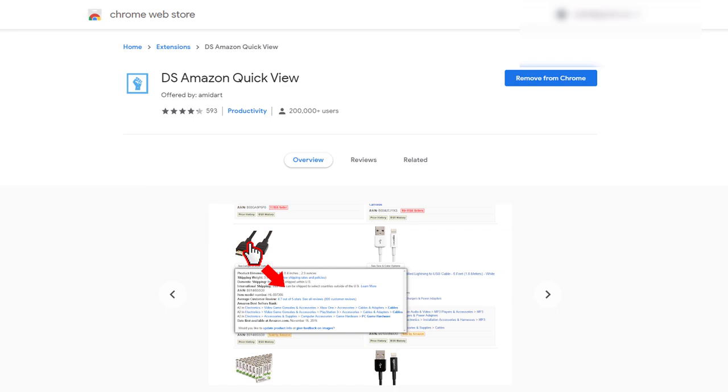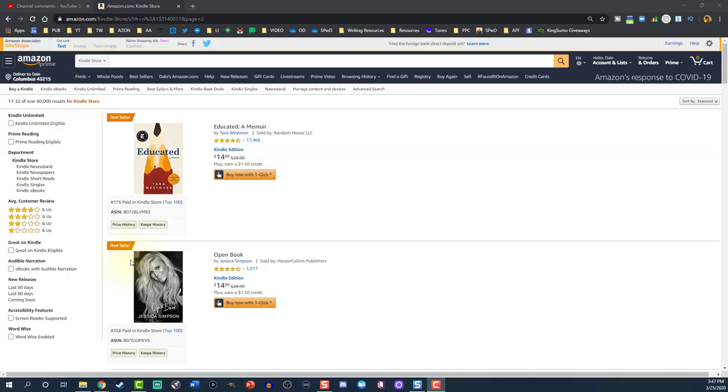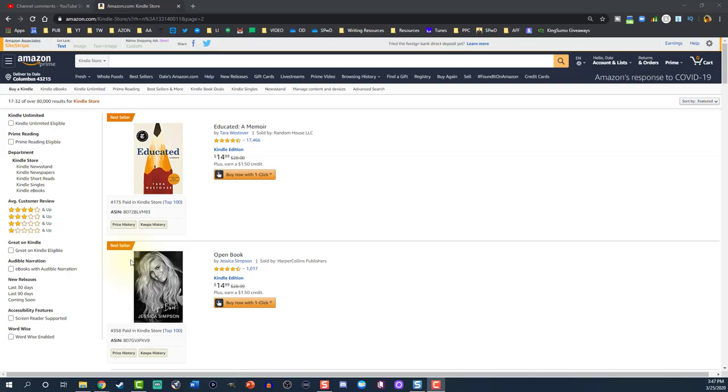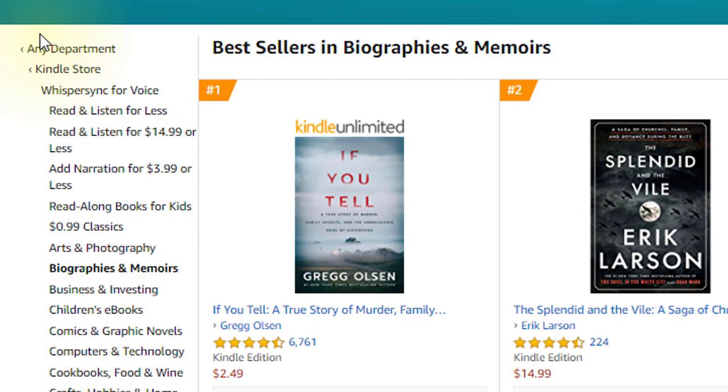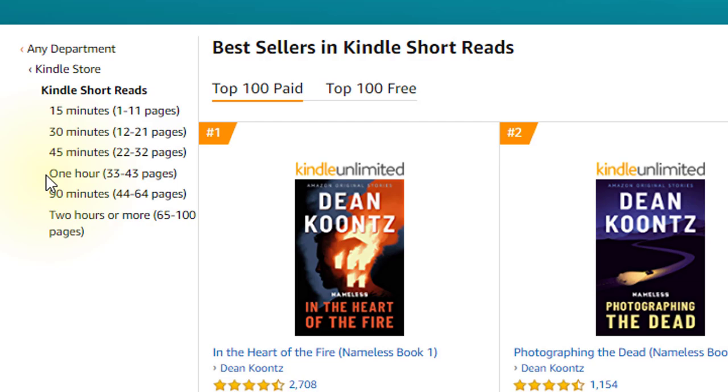So how do you identify winning short reads categories? There is the old-fashioned method: first, install DS Amazon Quick View, a free browser extension that shows you the Amazon bestseller rank of a given book when you do a quick search. Then simply find any ebook, scroll down to the product details, select the category, and on the left-hand side backtrack over to the Kindle store. Just below Kindle store it'll have Kindle short reads. Left-click on that and it'll drop down to the six selections, each of which has additional sub-categories — though they don't drill down as deep as the regular categories, so they're a bit more broad.